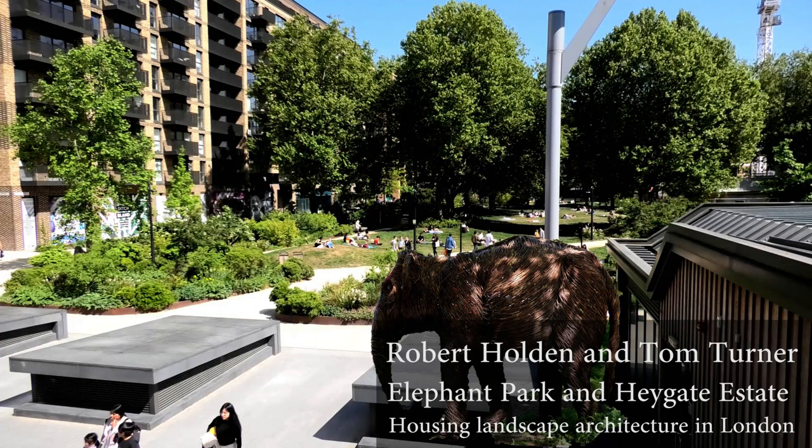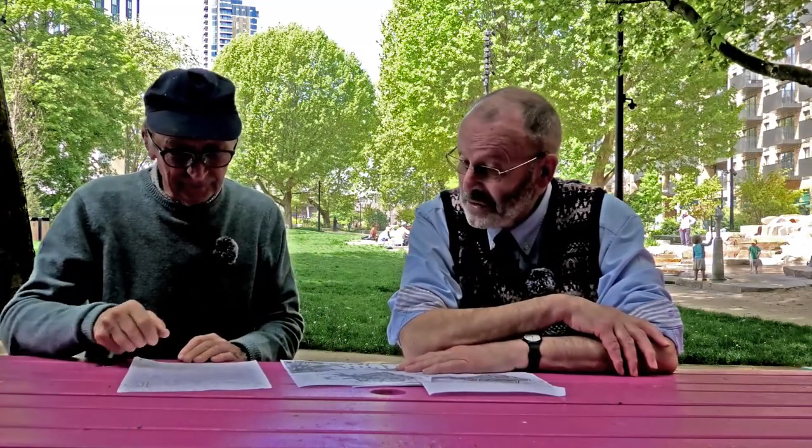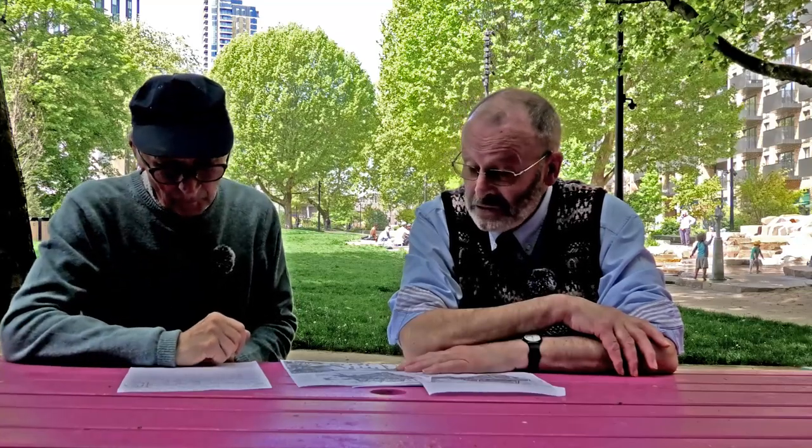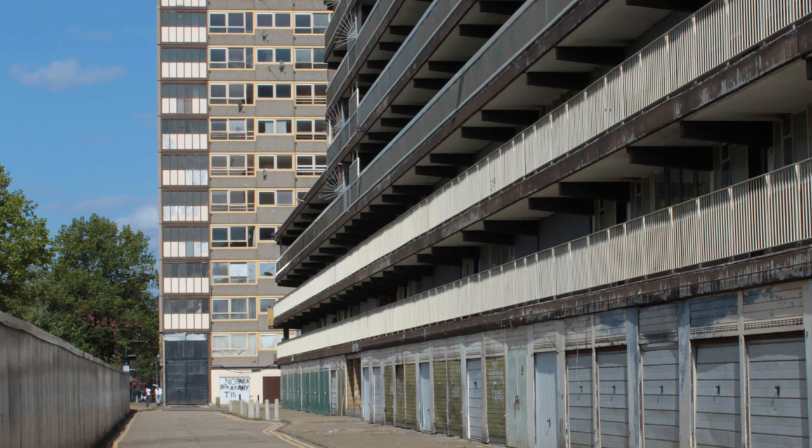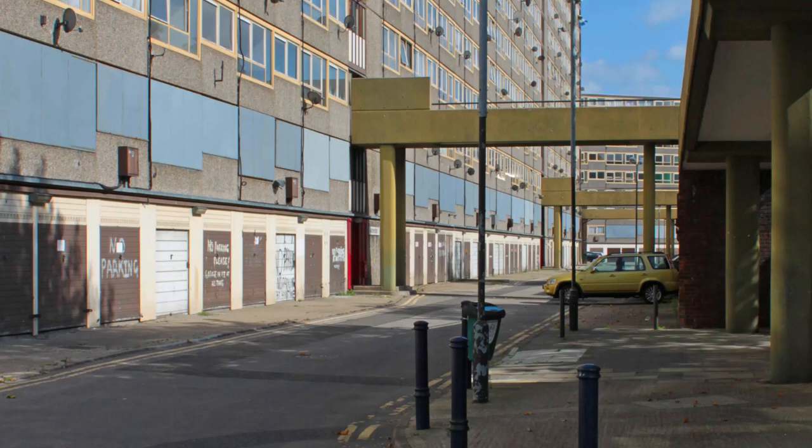Good morning, Robert. Good morning, Tom. We're in the middle of what I think of as the Haygate estate, which was a triumphalist piece of redevelopment from the late 1960s, which has been completely removed and rebuilt in the last 10 years or so. The original design was described as Corbusian and neo-brutalist. Do you think that's fair?